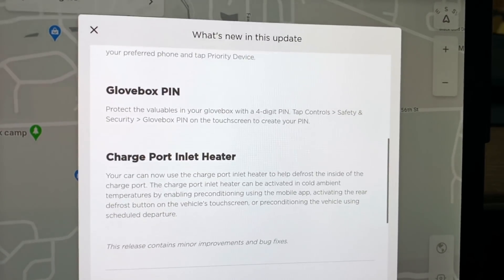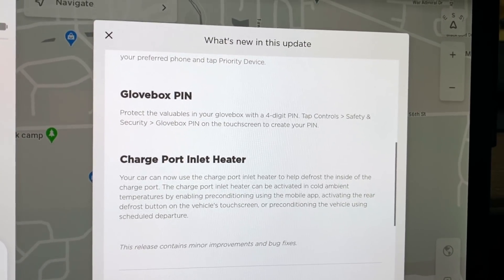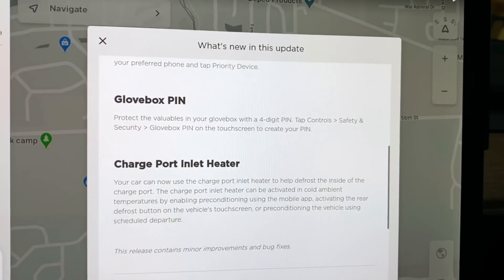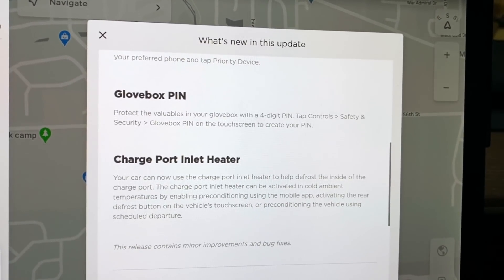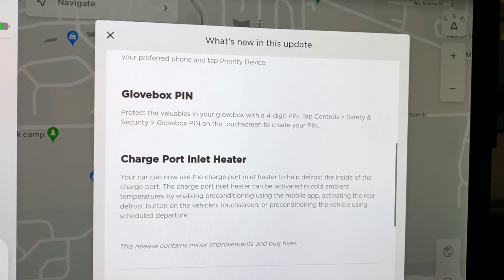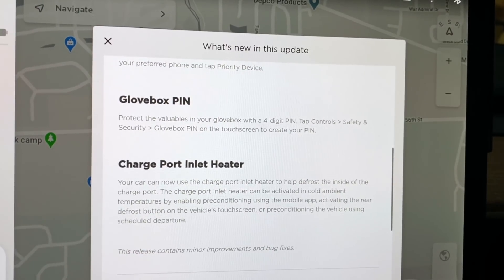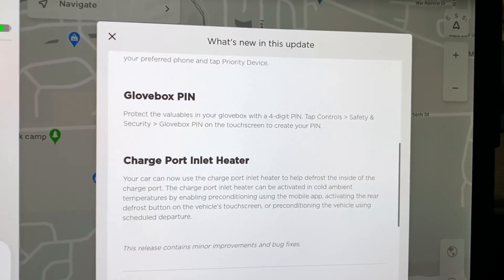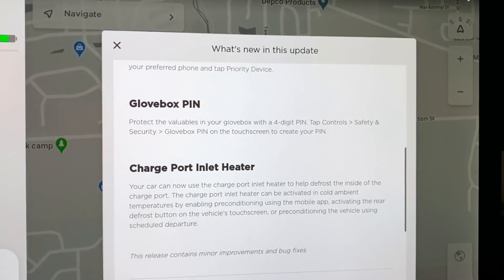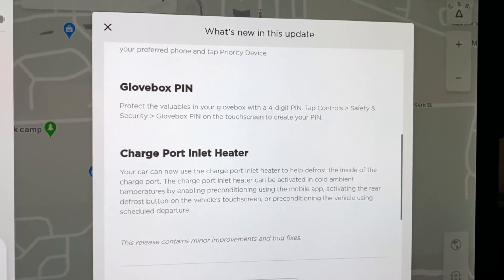Glovebox PIN, which we knew about, is now four-digit protected, which is great. Also for the newer cars, apparently the USBs are moving into the glovebox, at least in the Model 3. That'll be exciting when that gets implemented in the Model Y as well, because now you can protect your USB device. If somebody broke into your car, they can't get the glovebox open and pull your storage device that's got them on camera. So that's great.